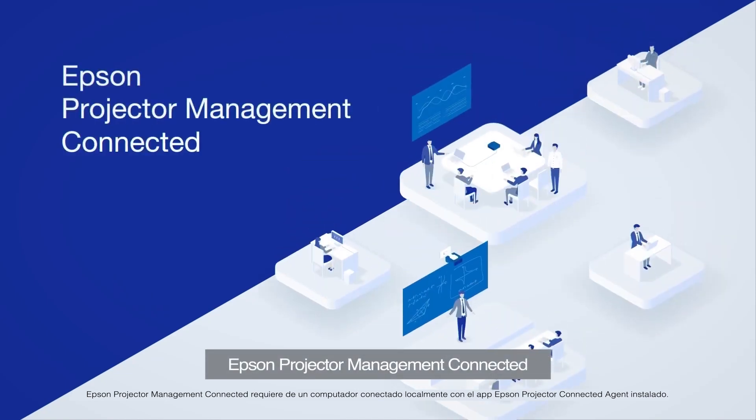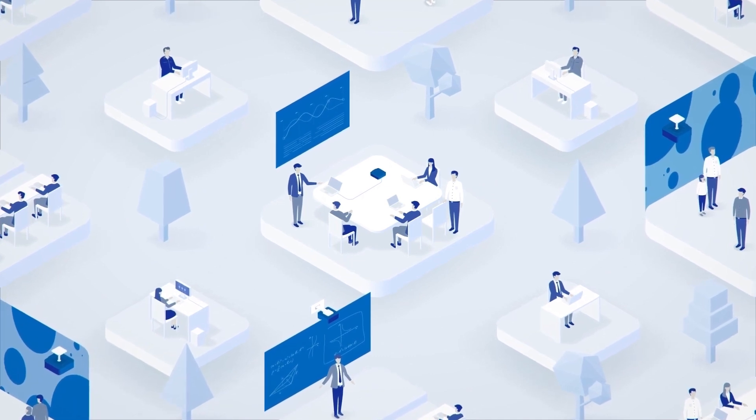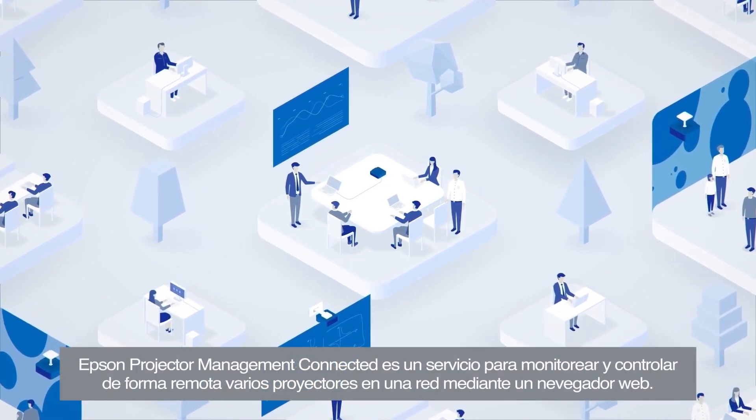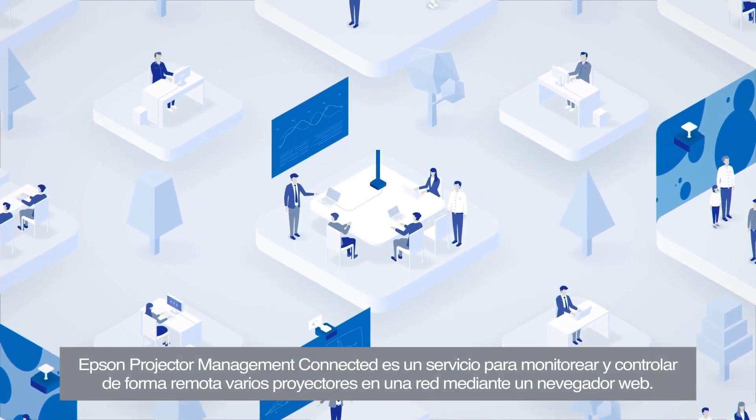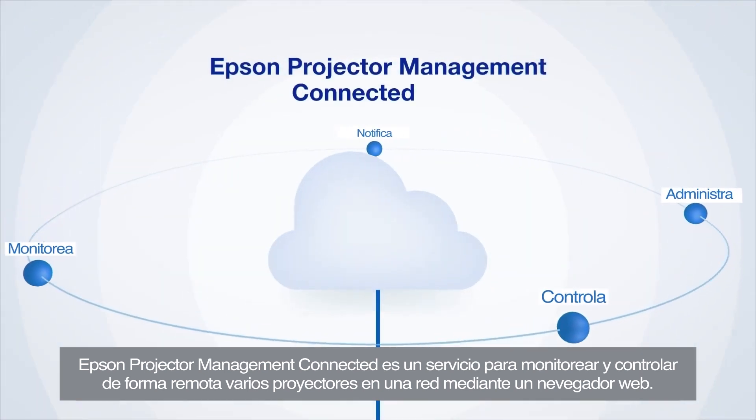Epson Projector Management Connected is a service for remotely monitoring and controlling multiple projectors on a network using a web browser.